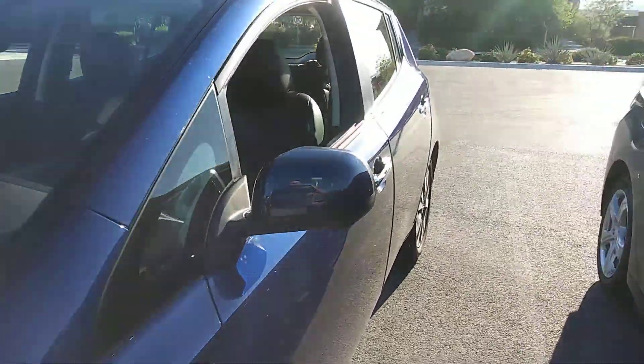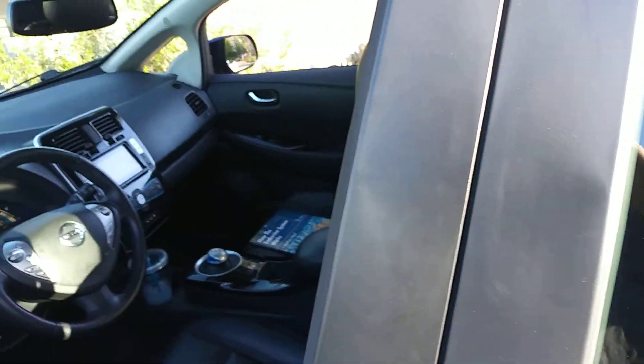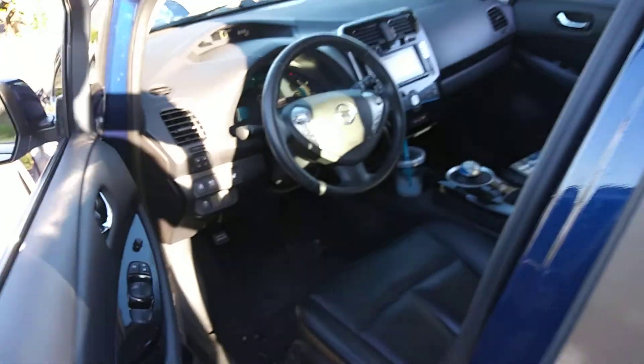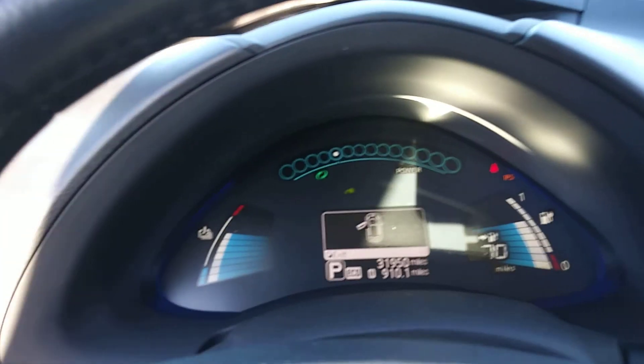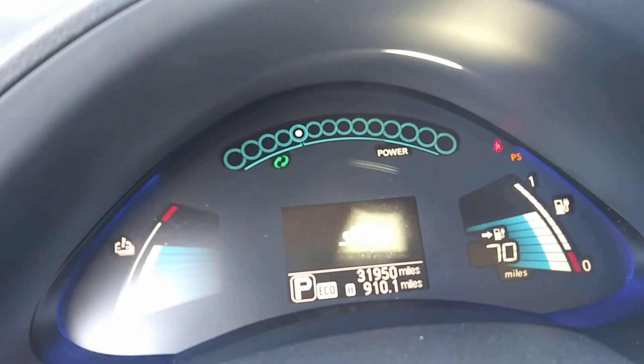So I guess this is a popular charging spot here in Henderson and Inspirata, especially since it's free — you can charge your car for free. And you can actually see the charge rate on the display here.